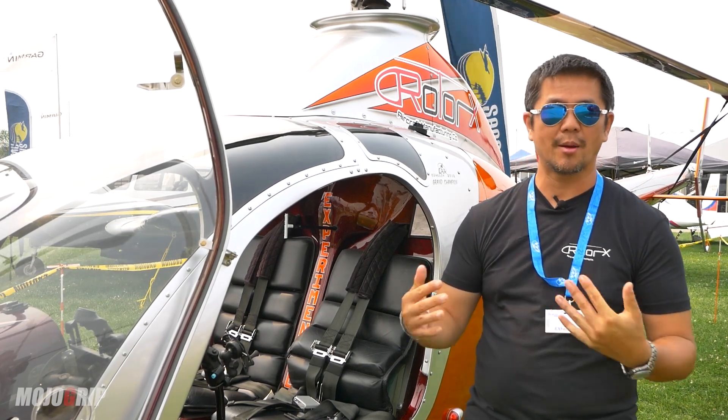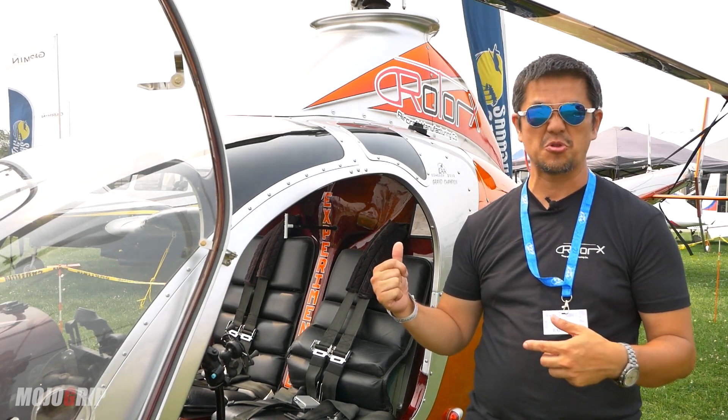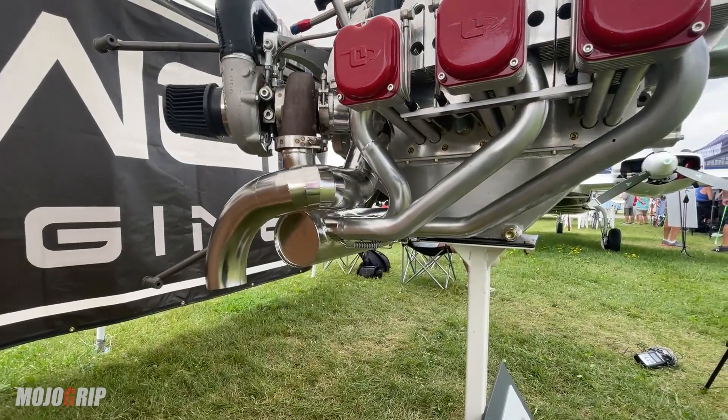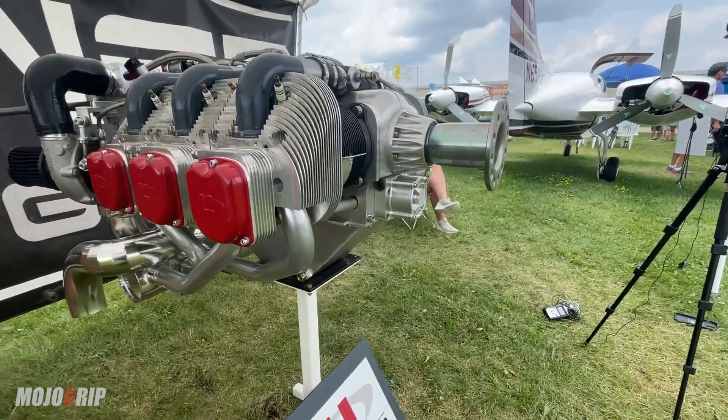Some climb numbers: my instructor and I — he's about 230 pounds, I'm 200 — we're able to climb close to a thousand feet a minute. By myself, I've seen in excess of 2,000 feet a minute, which is ridiculous for a helicopter.